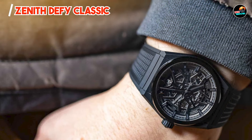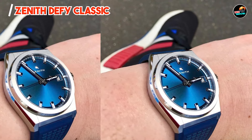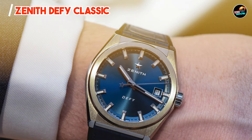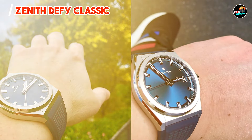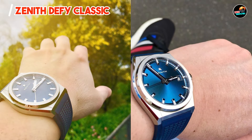Key features: The Defy Classic features a 41mm titanium or ceramic case, offering lightweight durability and anti-corrosion properties. It houses the Elite automatic movement or the Defy 21 chronograph movement, known for its precision and reliability. The dial showcases open-worked elements, revealing the intricate mechanics beneath sapphire crystal.